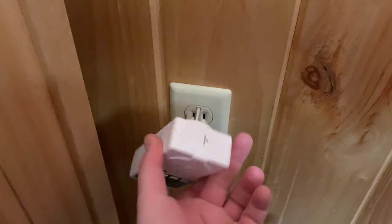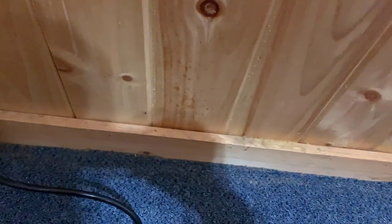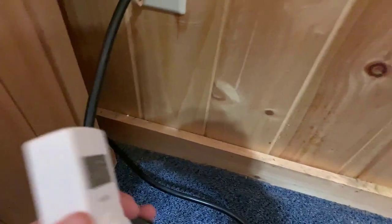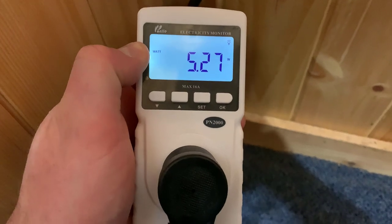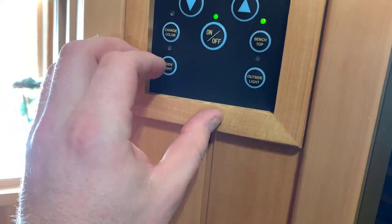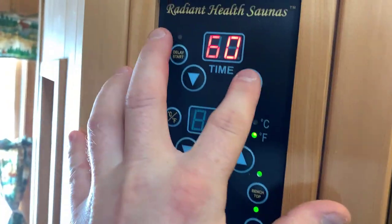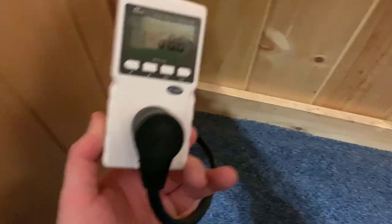It's about 10:30. The sauna is off, nothing's on, it's cold. Let me go ahead and get the meter hooked up. I'll pick this up as soon as I get it hooked up. Let's turn the sauna on, turn the lights on for maximum usage, max time, max temp, and let's see what happens.